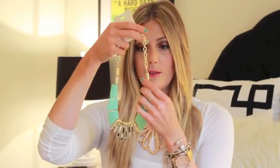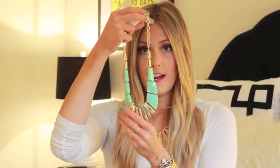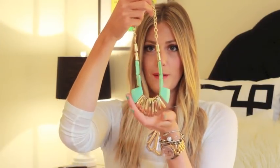The next thing I got was another tribal-inspired necklace. It's a really major statement piece, and as I said, I love a statement piece — there's no such thing as too much statement. This one was $10.80 and it's got some really cool turquoise on it and some neat gold tooth-like things on the bottom. I love it and I can't wait to wear it.